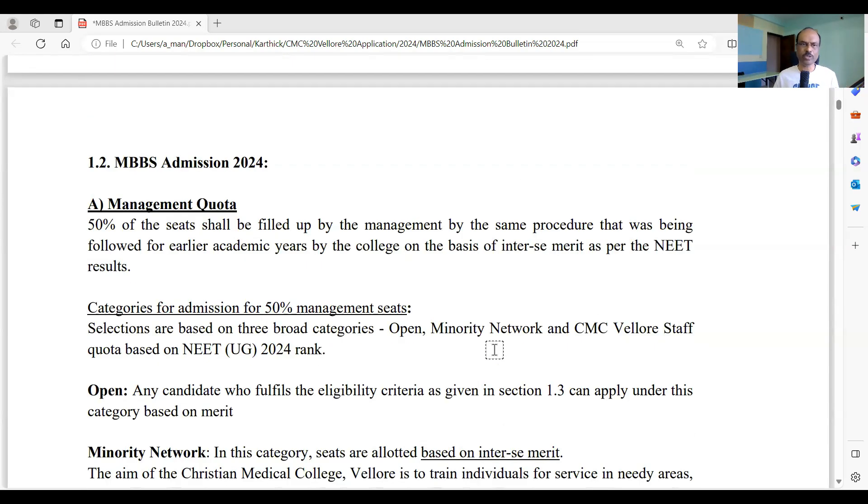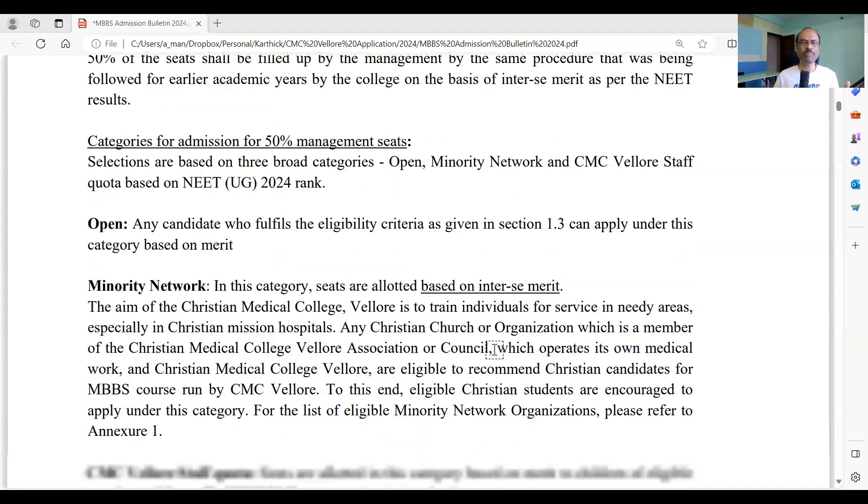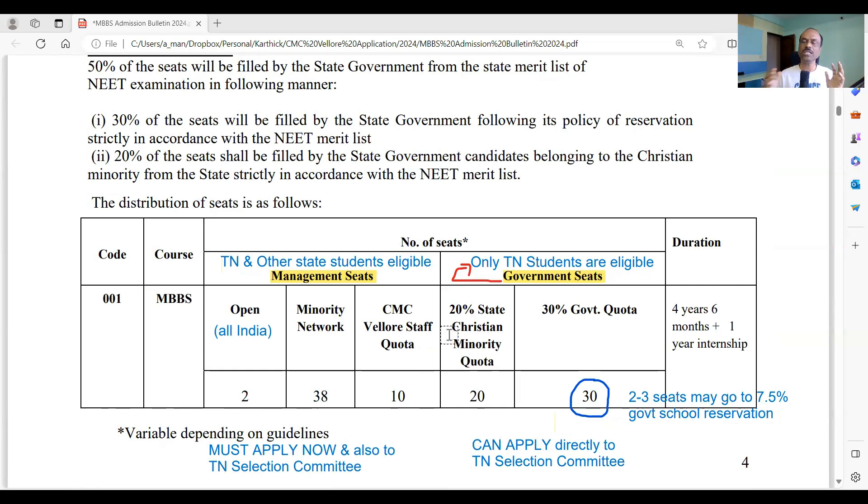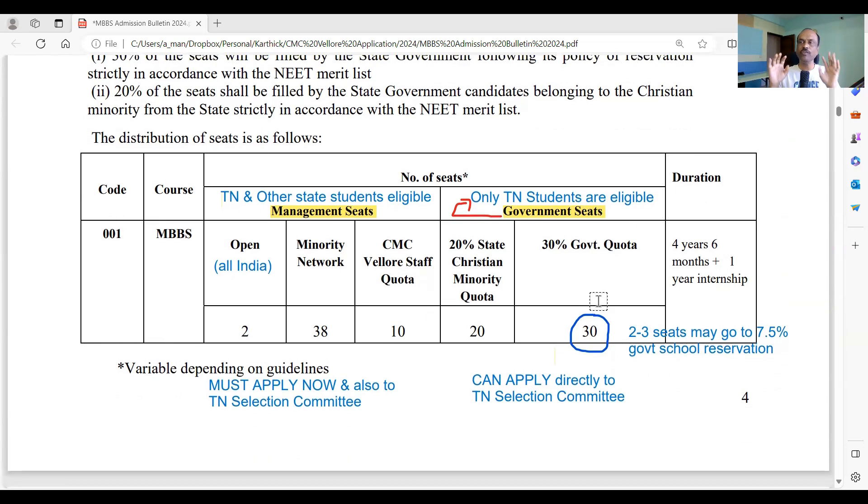Now let's look at the seat distribution. CMC Vellore has two major categories: government quota and management quota, with 50 seats each. For the government quota, only Tamil Nadu students are eligible — other state students are not eligible for those 50 seats. For the 50 management quota seats, other state students are eligible subject to further reservation.